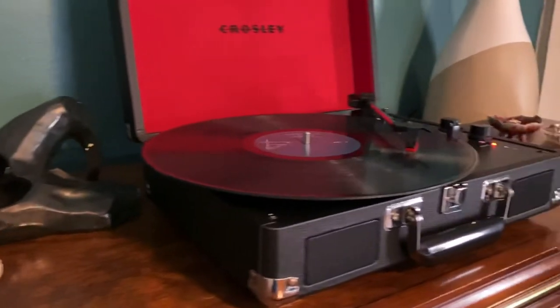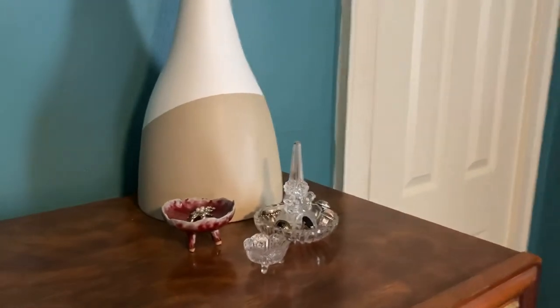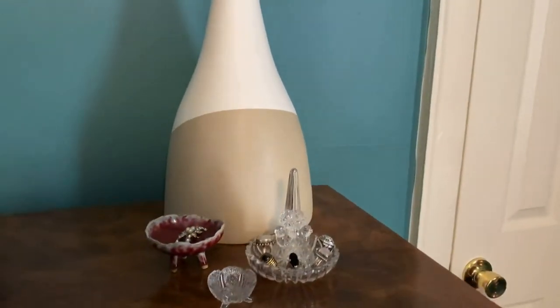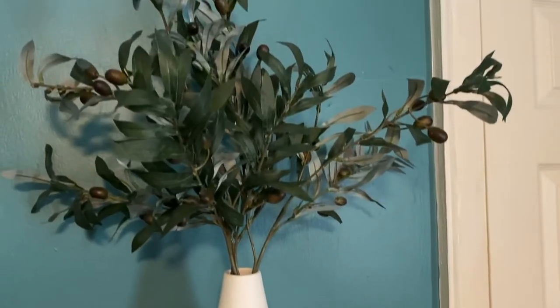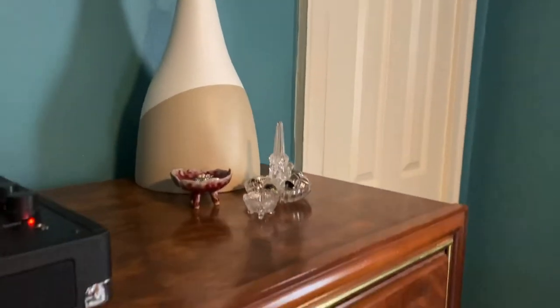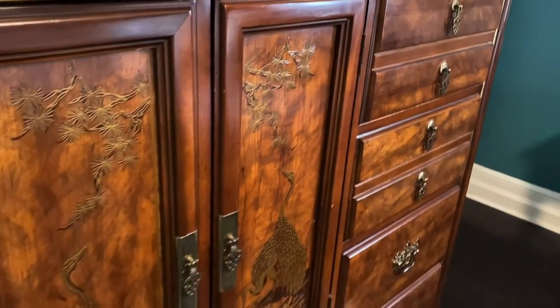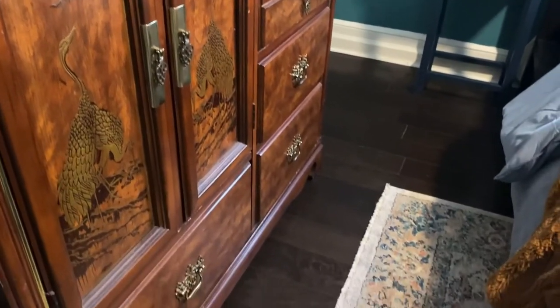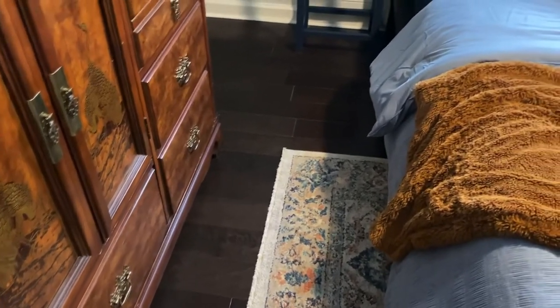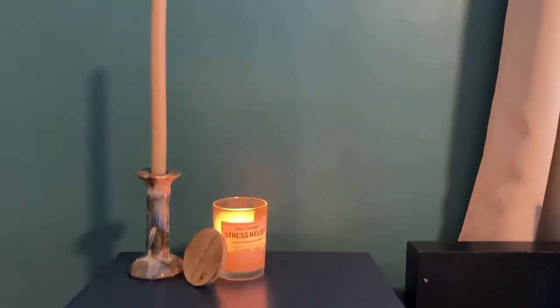I have a fun game — comment down below what song you think was playing. It was Frank Sinatra. So what Frank Sinatra song are you guessing was playing while I was recording this video?